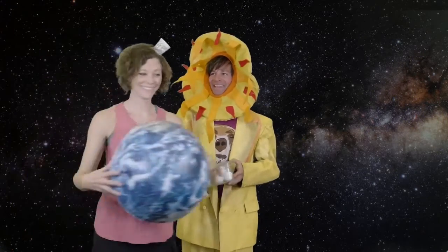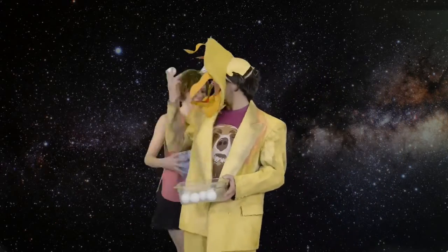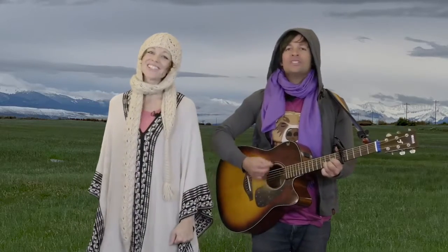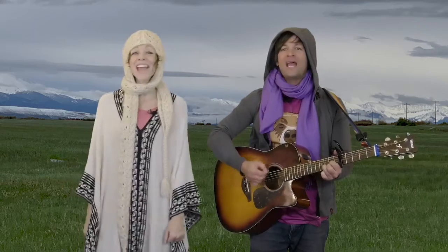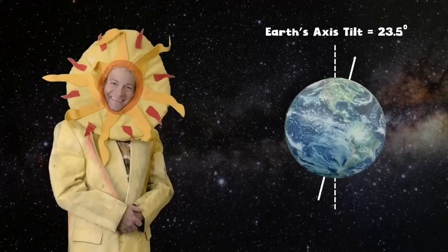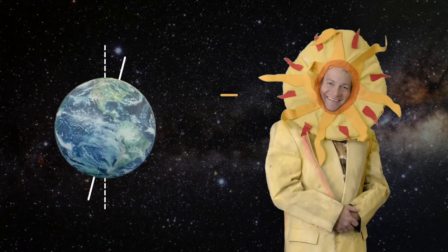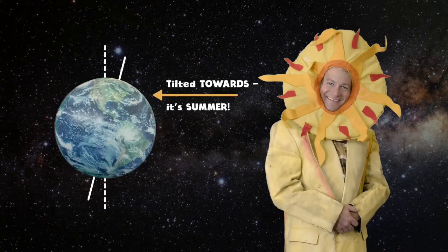The Earth goes around the sunshine once a year. When our hemisphere is tilted away from the sun, we know that wintertime has begun. When our hemisphere is tipped towards the sunshine's rays, the weather gets hot and we have longer days.